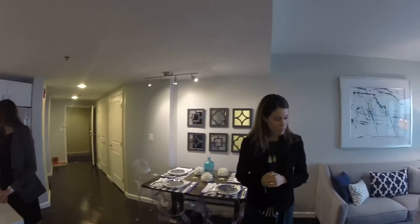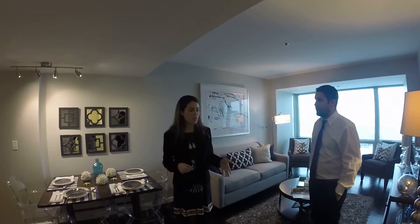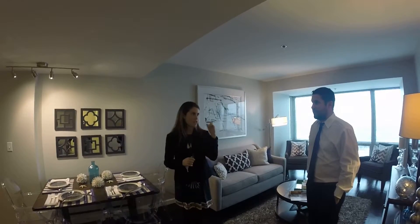Are all the floors the same on every level? Yes — regardless of the floor plan and square footage, all of our apartments have the same exact finishes: hardwood floors in the living spaces, carpeting in the bedrooms, and the same quartz countertops and linen tile floors in the kitchen.